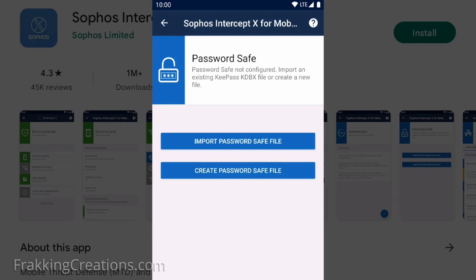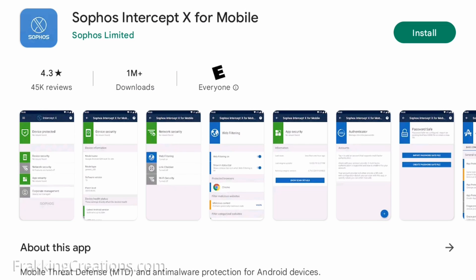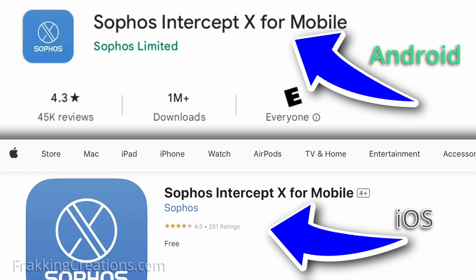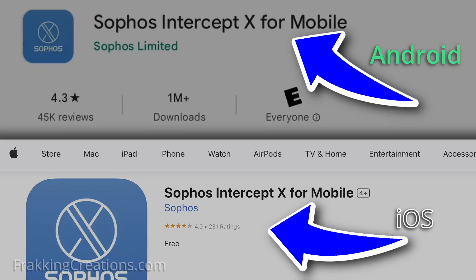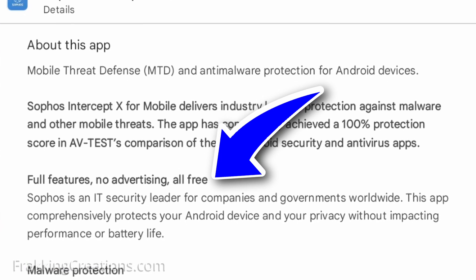For example, once the trial period is over, scans for malware only happen when you initiate it manually versus happening automatically in the background. Not so with Sophos Intercept X for mobile. It's compatible with Android and iOS and has a good feature set that is free to use without an expiry date and without any ads, which is a bonus.